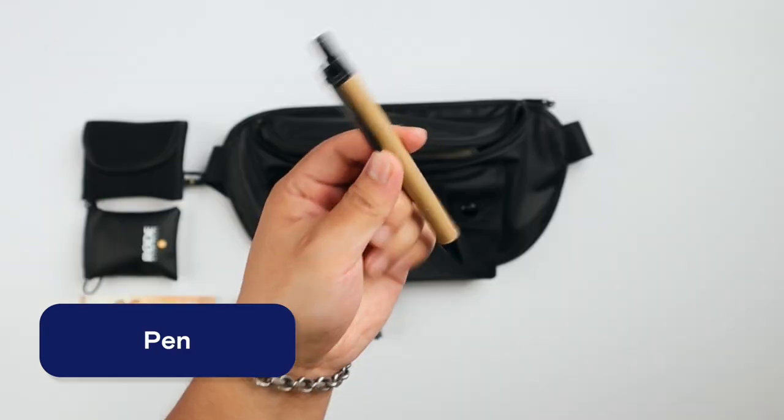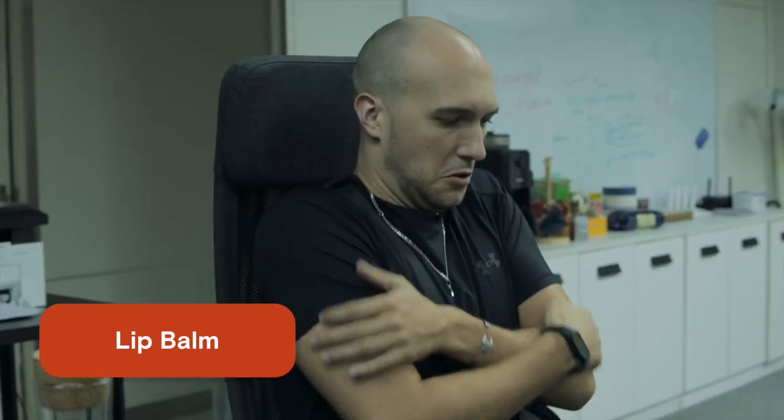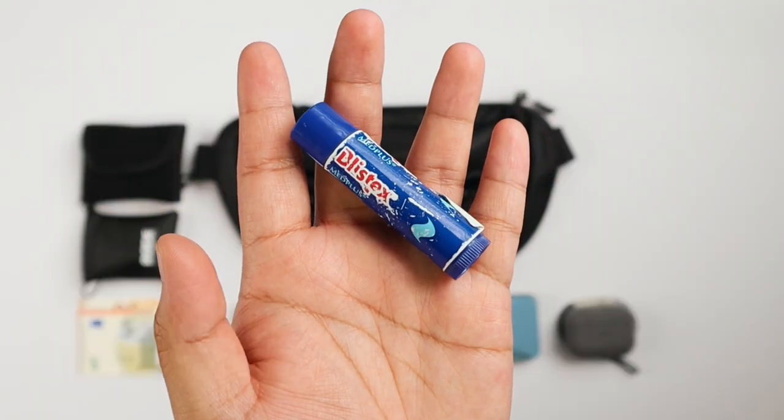The next thing I have that's always useful is a pen. Not much to say about that — it's a pen. Then, because I get dry lips, I have a little lip balm. That one's really good, particularly when it gets cold, or when you're in airports, or in rooms with AC. I really like this one.